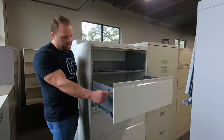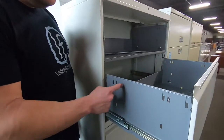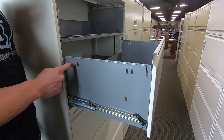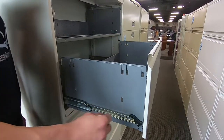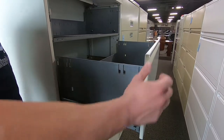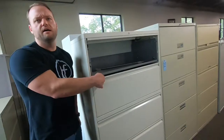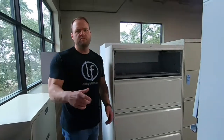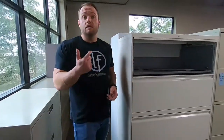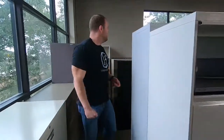Lateral files always come with a bunch of different sizes that you can configure for the actual hanging files. You can make them legal, letter, and — tabloid. That's the one the real estate people use, a little bit bigger than legal even.